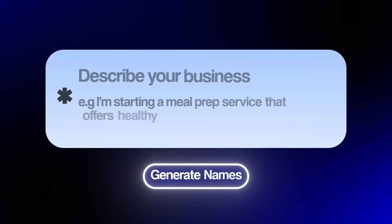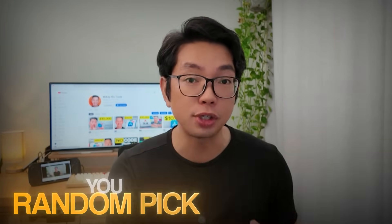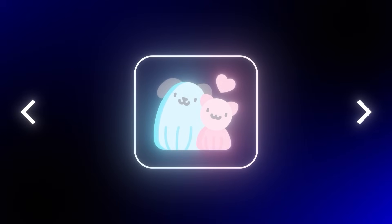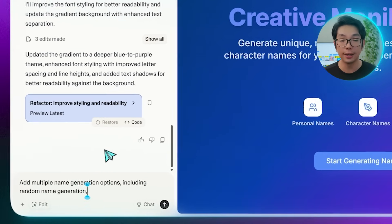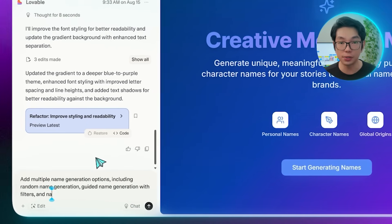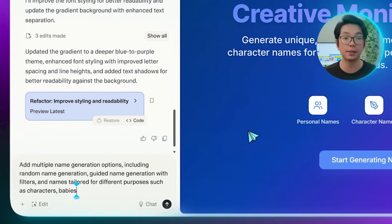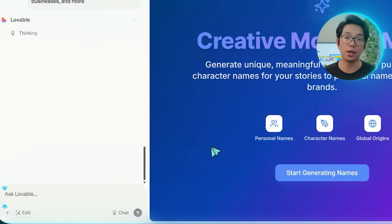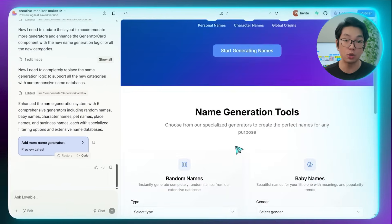Sometimes one name generator just isn't enough. You might need a quick random pick one moment, then a super specific name for a baby, a pet, or even an entire fictional planet the next. So to make sure the site covers all those bases, I'm telling Lovable: Add multiple name generation options, including random name generation, guided name generation with filters, and names tailored for different purposes such as characters, babies, pets, places, businesses, and more. The site now offers a variety of generation types and switching between them is seamless.